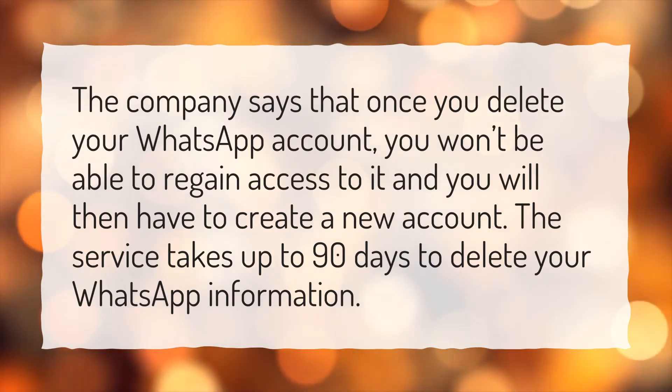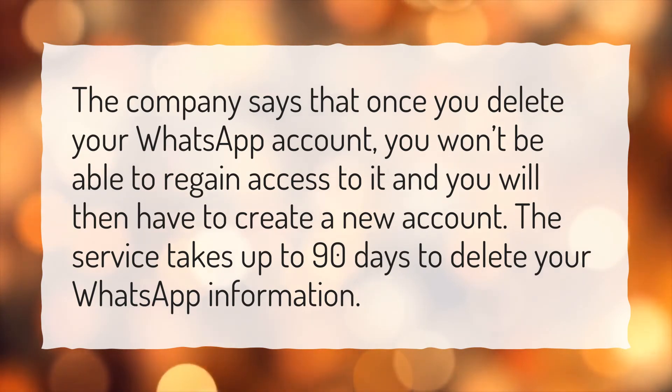The company says that once you delete your WhatsApp account, you won't be able to regain access to it and you will then have to create a new account. The service takes up to 90 days to delete your WhatsApp information.